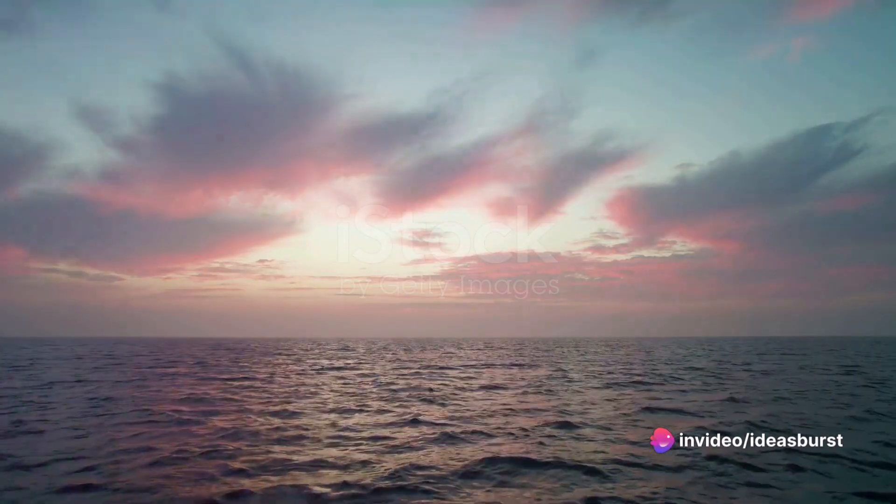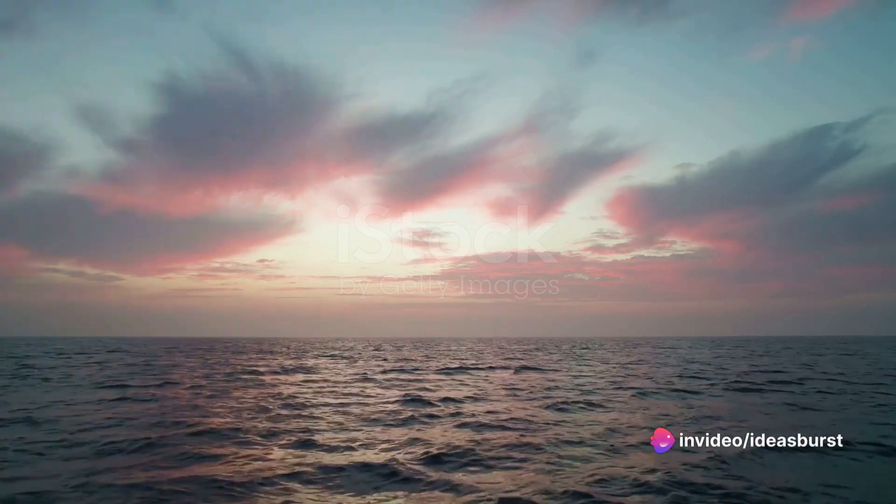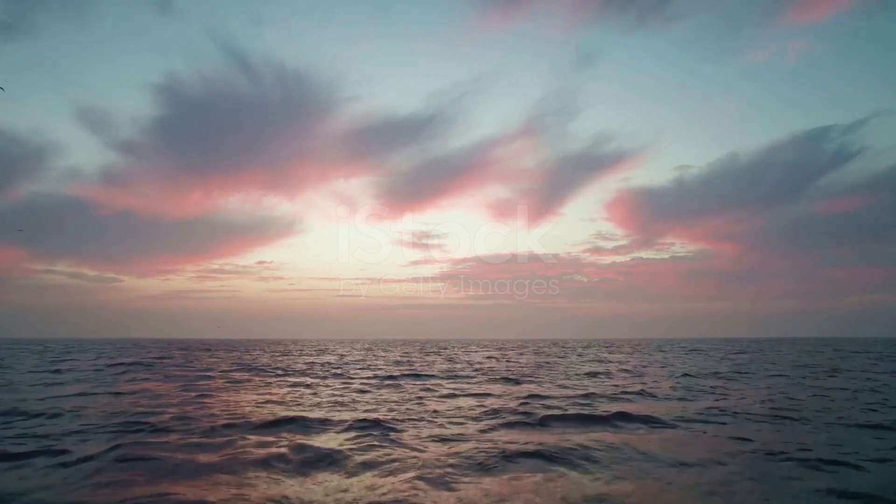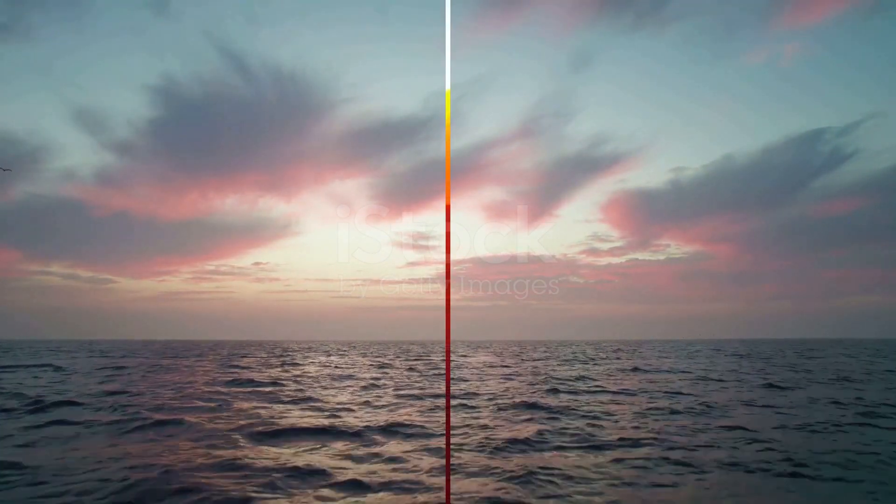Consequently, the sunlight that reaches our eyes has a lower proportion of blue light than the sunlight that was originally emitted by the sun. This scattering of light gives the sun its apparent yellow color.